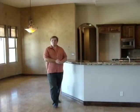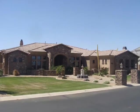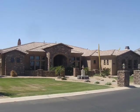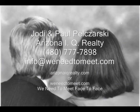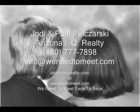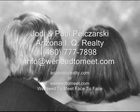To schedule a showing and to see this home, please contact us. The seller is offering an incentive — if you use their lender, they will offer a 2% seller contribution to your closing costs. We also have other homes, some not yet on the MLS, where you can get a 2–3% seller contribution. Please contact Jody Appal with Arizona IQ Realty at 480-777-7898, info at WeNeedToMeet.com, or visit ArizonaIQRealty.com or WeNeedToMeet.com. Thank you and we look forward to hearing from you.